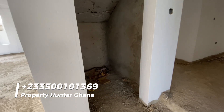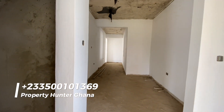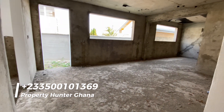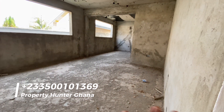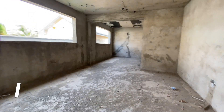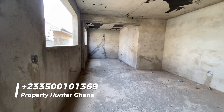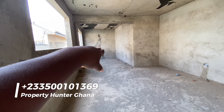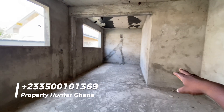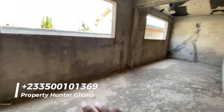Just under the stairs you have a storage area — the builder really values storage spaces. This is the kitchen, and according to him the size of the kitchen was strictly the idea of his wife. When a woman is designing a kitchen, space is top of mind. The wife said she wants it extra large, so this kitchen goes all the way to the end — it's like two kitchens in one, with the deep freezers and frozen food storage on one side and the main kitchen here.